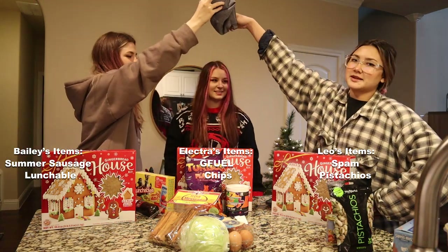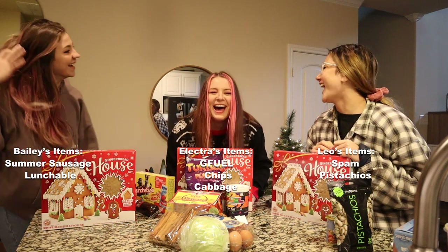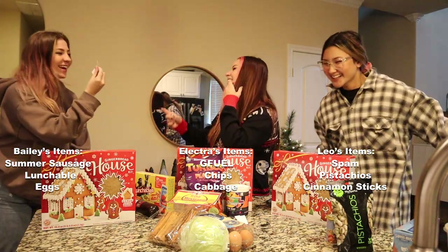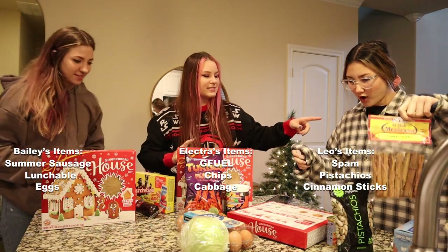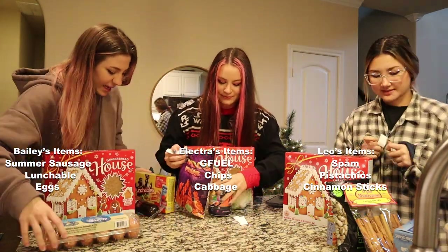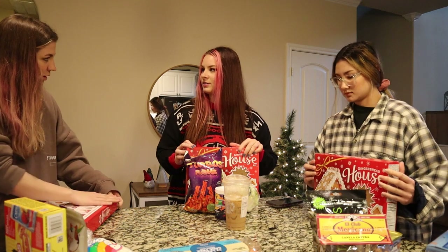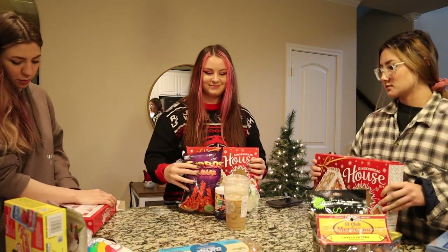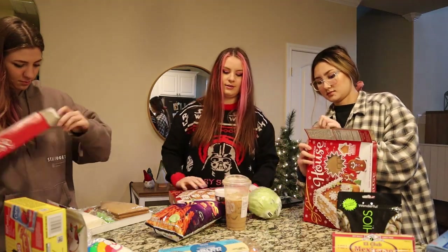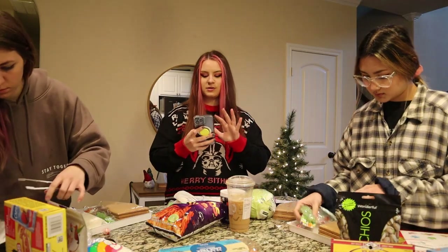Cinnamon sticks please! Open at the same time — one, two, three. Cabbage! Here you go. So I have the cabbage, the twisties, and the G Fuel. I've got one egg, a meat stick, and a bun. Alright, let's get to it. How many gingerbread houses have you done? I've done zero. I've done many, but don't let that fool you — they're still the hardest thing to make stand up. What about you, Leo? I think I've built one. Our goal is to do this within two hours.